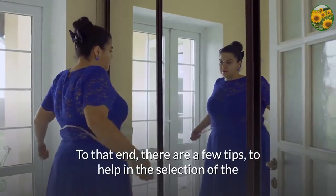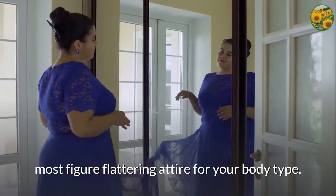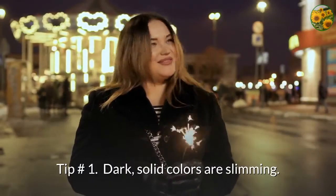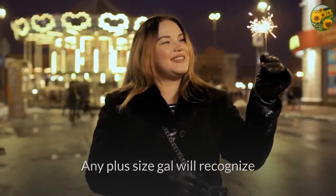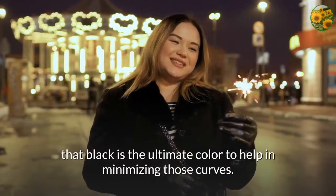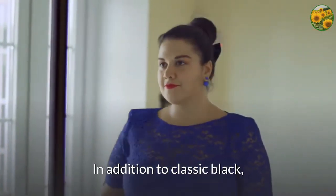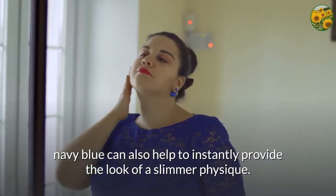To that end, there are a few tips to help in the selection of the most figure flattering attire for your body type. Tip number 1: dark, solid colors are slimming. Any plus size gal will recognize that black is the ultimate color to help in minimizing those curves. In addition to classic black, navy blue can also help to instantly provide the look of a slimmer physique.